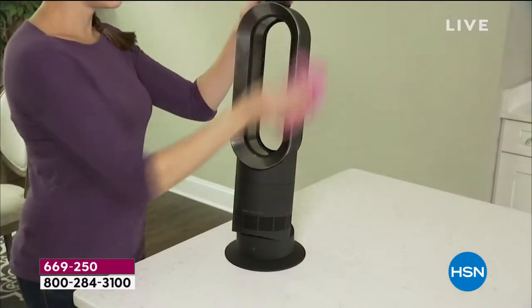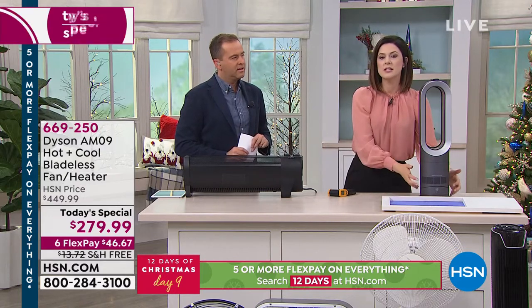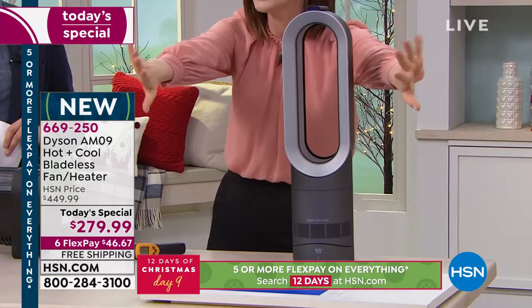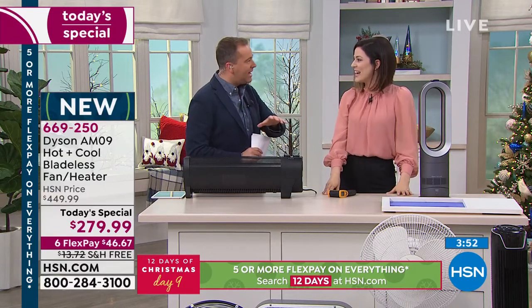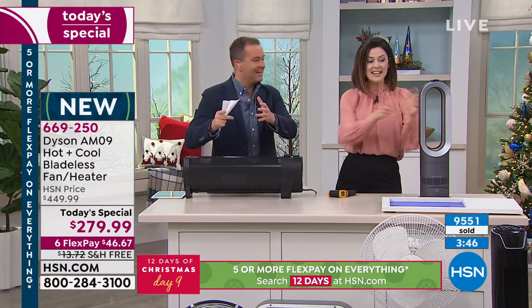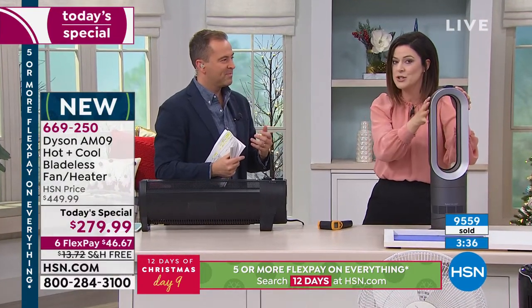That is the Dyson AM09. It has the capability for you to set the temperature in your room between 33 degrees and 99, and then leave it. Once your room has reached that temperature, it will maintain it — it's not going to continue heating, giving you that dry or uncomfortable heat. The air multiplication technology multiplies the air at least 15 times the amount drawn in, and it projects it. The internal thermostat is reading the temperature of the room because it's projecting the heat away from the machine — so when we say it's heating your room, it's heating your room, not just the area around the machine.